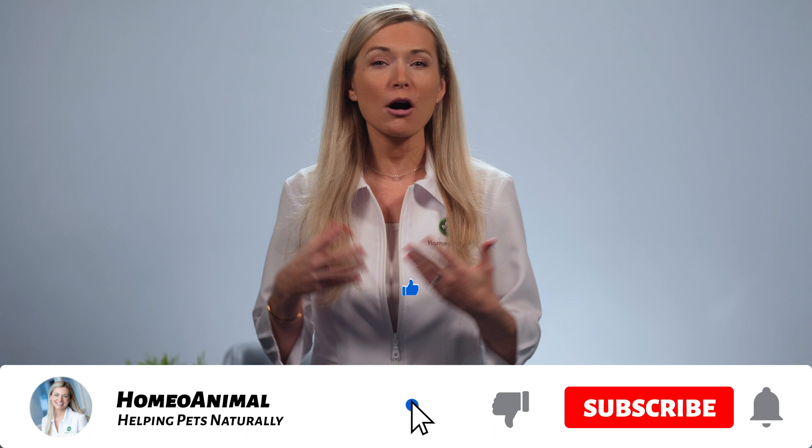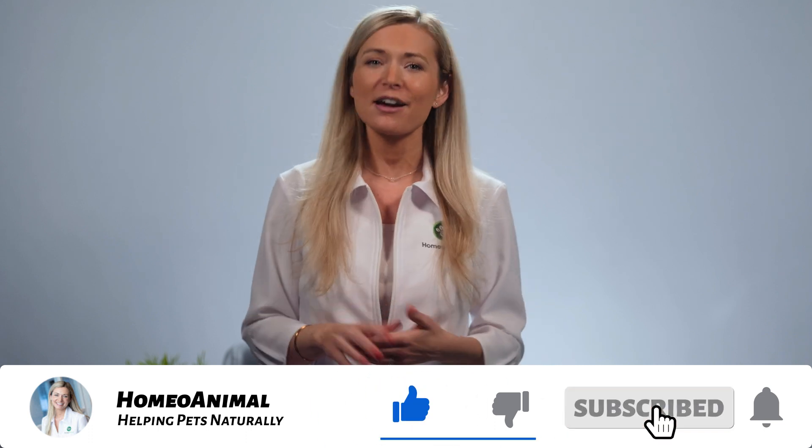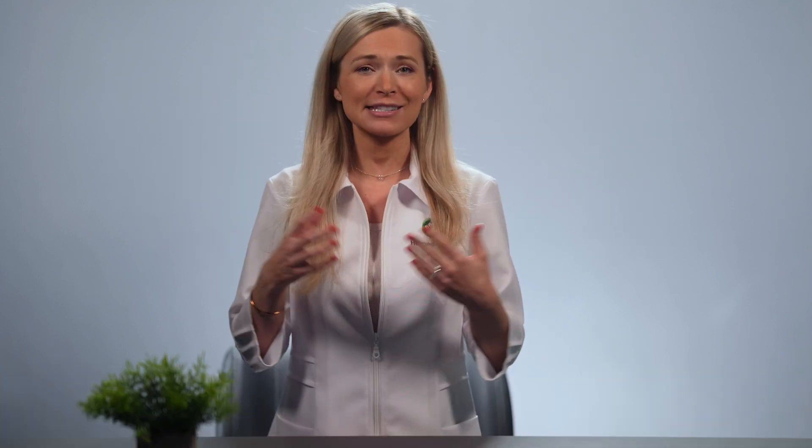Don't forget to hit the subscribe button so you can easily get access to all my helpful tips and pointers on how to keep your beloved pet as happy and healthy as can be. And while you're at it, make sure you also click on the little bell under the video to get an instant notification whenever I post fresh content. Let's work together to ensure the optimum health and wellness of your cat. If you learned something from this video or you'd like to share a tidbit that we weren't able to cover, you can by all means leave a comment in the comment section.